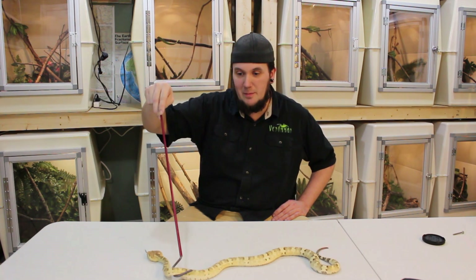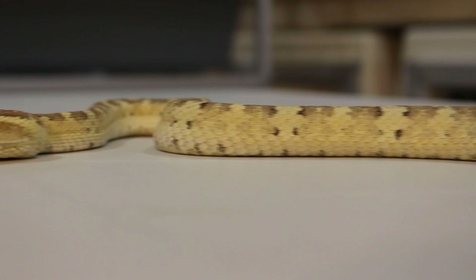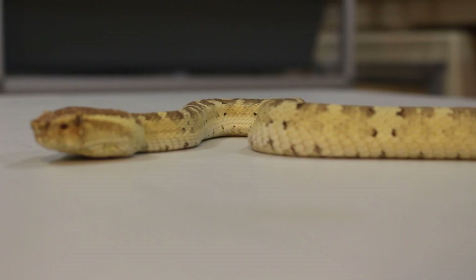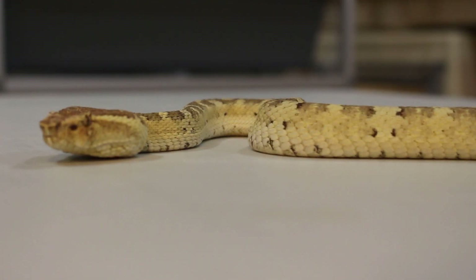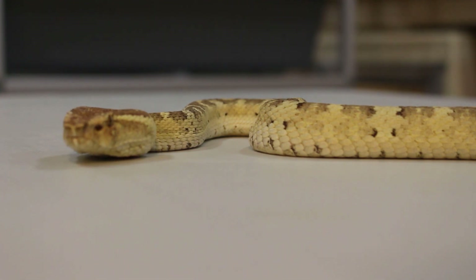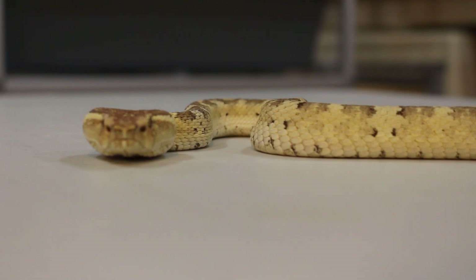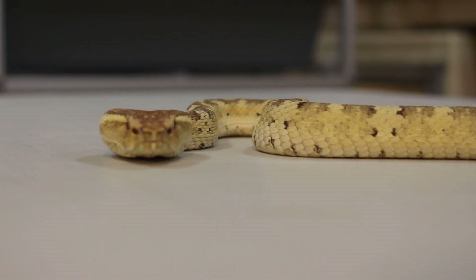This is the flat-nosed viper, also known as the ashy pit viper, also sometimes referred to as the habu. A lot of Southeast Asian snakes are referred to as habus if they're a venomous viper. This is a venomous viper from Southeast Asia.